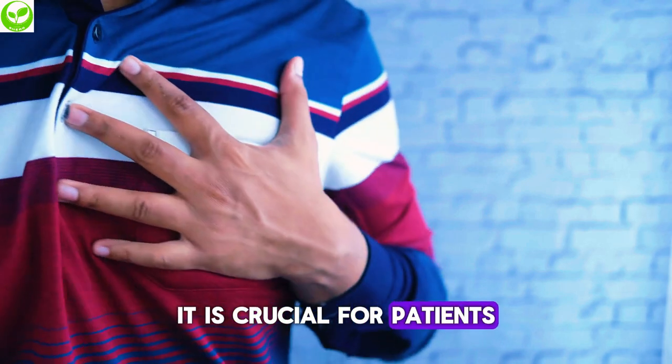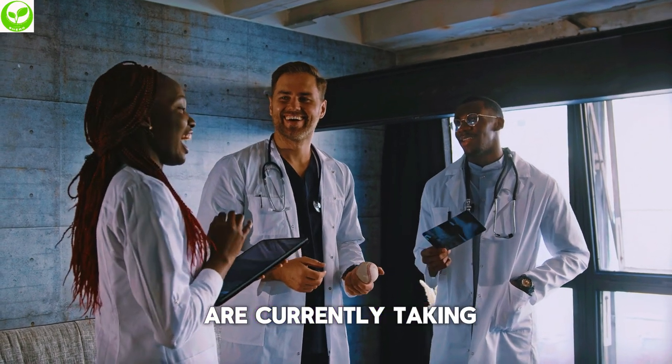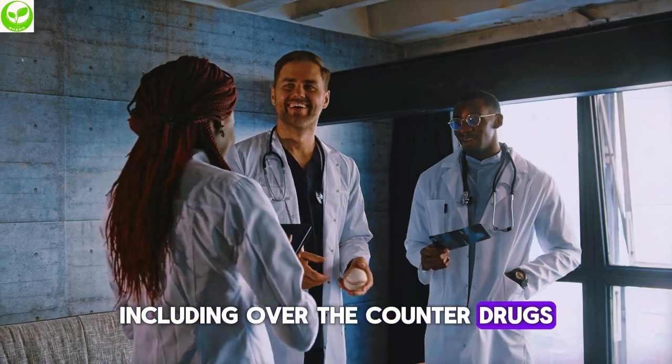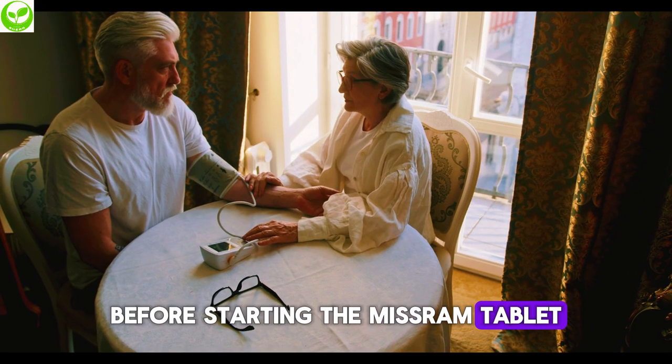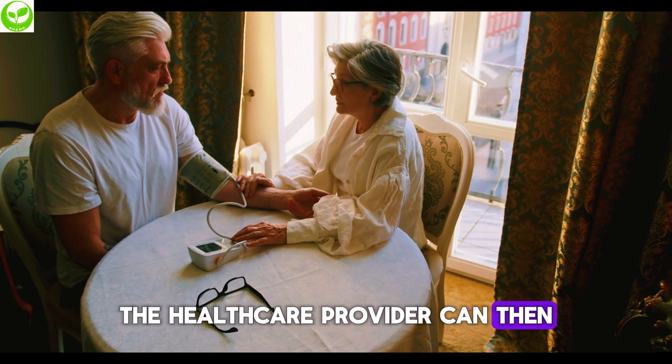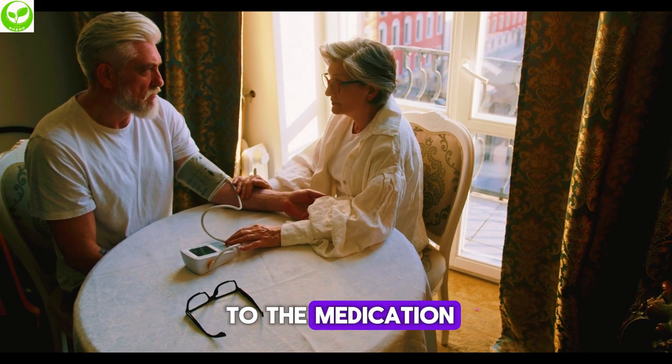It is crucial for patients to inform their healthcare provider about all medications they are currently taking, including over-the-counter drugs, supplements, and herbal remedies, before starting the Misar-AM tablet. The healthcare provider can then assess any potential interactions and make appropriate adjustments to the medication regimen.